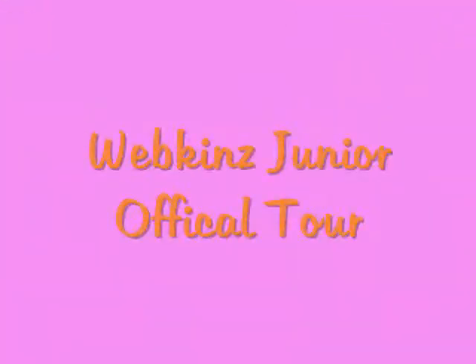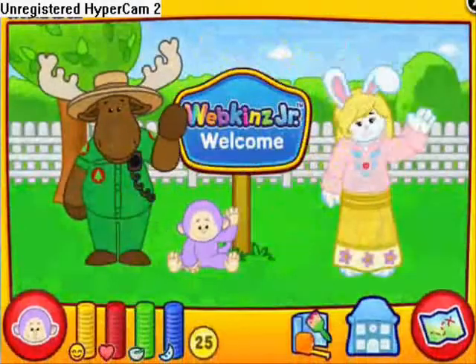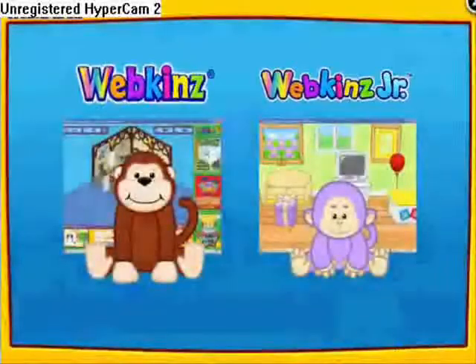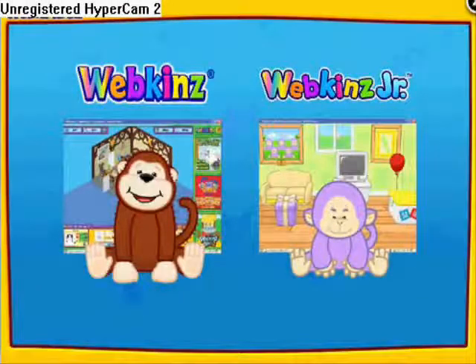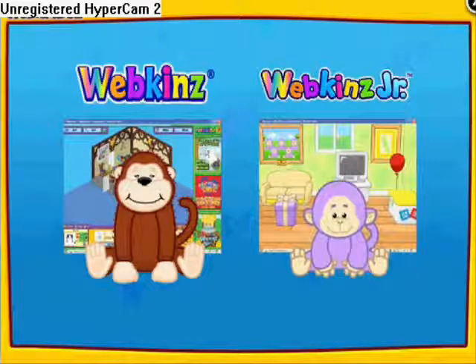What is Webkinz Jr.? I'm so glad you asked. Webkinz Jr. is the little sister of the internet phenomenon Webkinz World. Webkinz World took the world by storm with its brilliant games, enjoyable activities, and non-stop fun. Webkinz Jr. is sure to be another success. With its content created especially for the 3-6 year old crowd, we know that parents will love introducing their children to this fabulous website full of interactive learning opportunities.